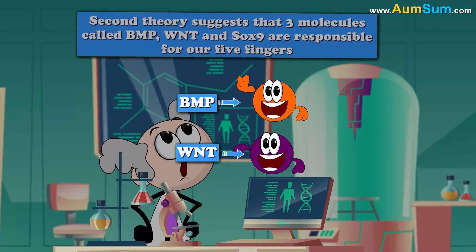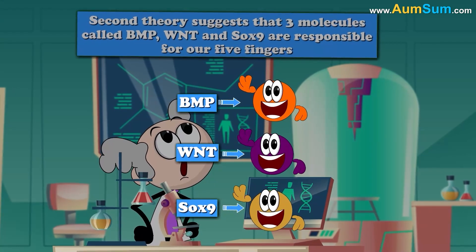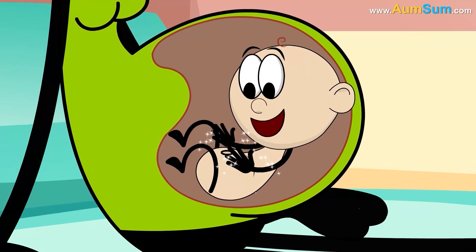A second theory suggests that three molecules called BMP, WNT, and SOX9 are responsible for our five fingers, since in our embryonic stage they mark out spaces specifically for these five fingers.